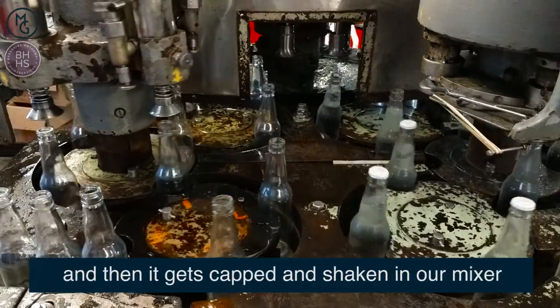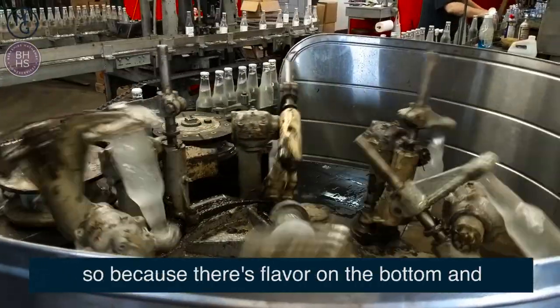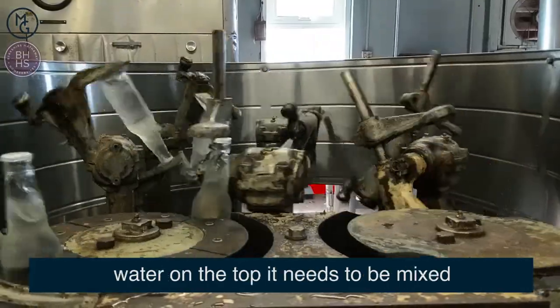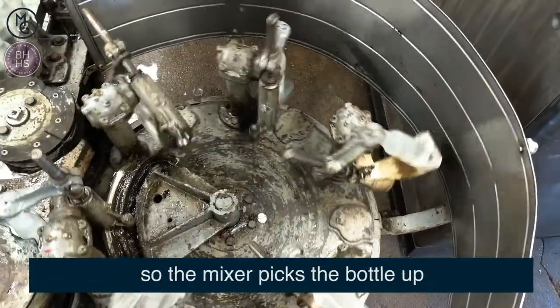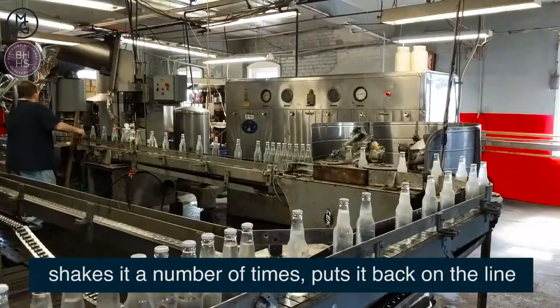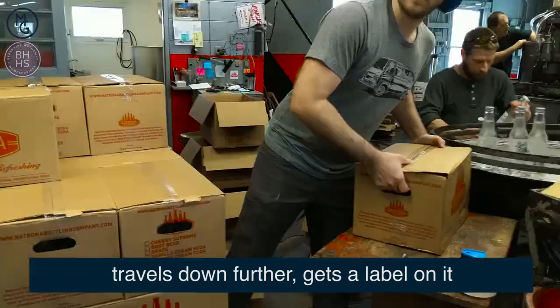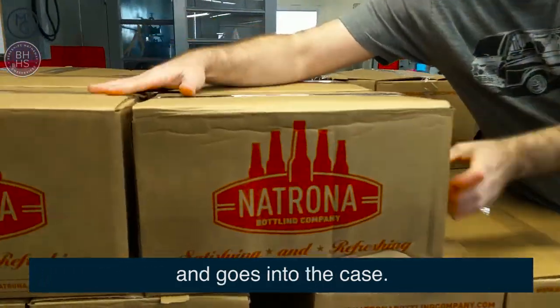Then it gets capped and then it gets shaken in our mixer. Because there's flavor on the bottom and water on the top, it needs to be mixed. So the mixer picks the bottle up, shakes it a number of times, puts it back on the line, travels down further, gets a label on it, and goes into the case.